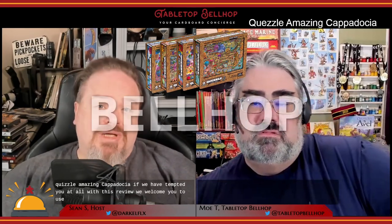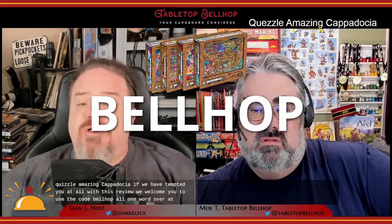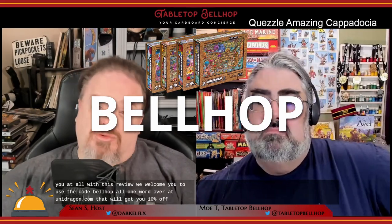That's it for our review of Quezzle Amazing Cappadocia. If we've tempted you, we welcome you to use the code BELLHOP — all one word — over at unidragon.com. That will get you 10% off your order. We also invite you to check out the written review at tabletopbellhop.com, and stick around for some tips for getting the most out of this unique puzzle.